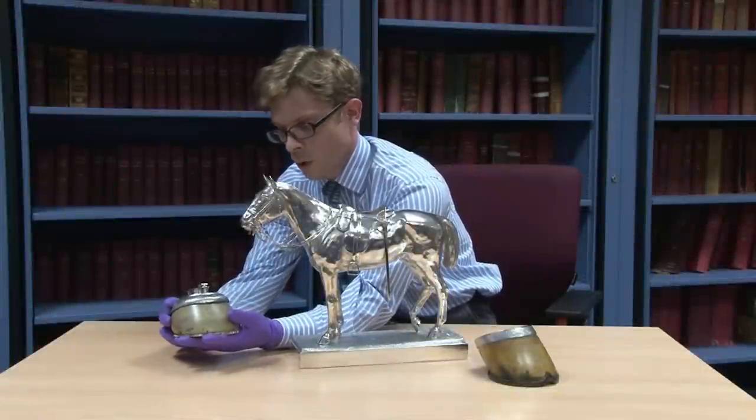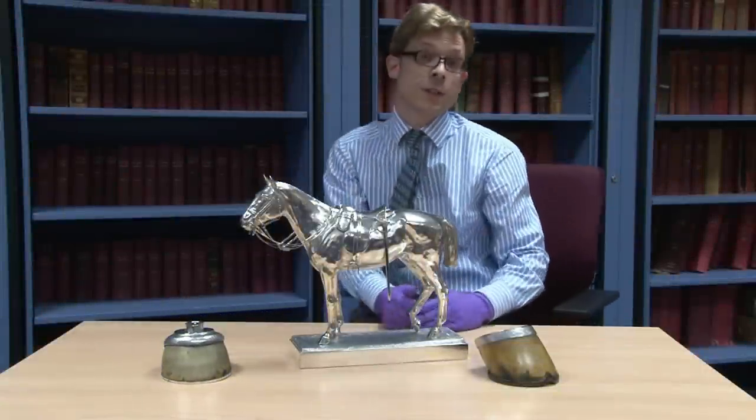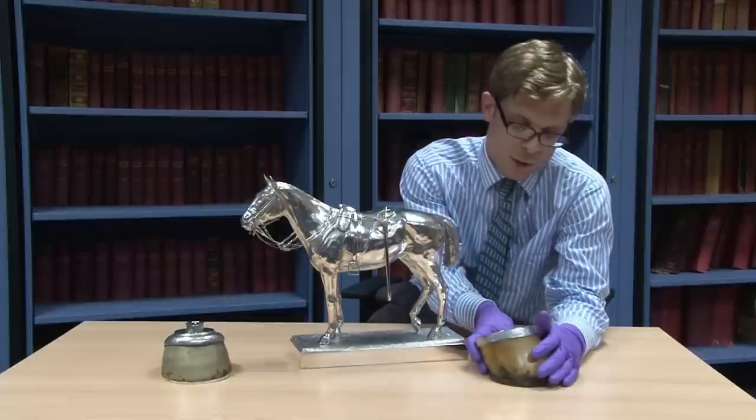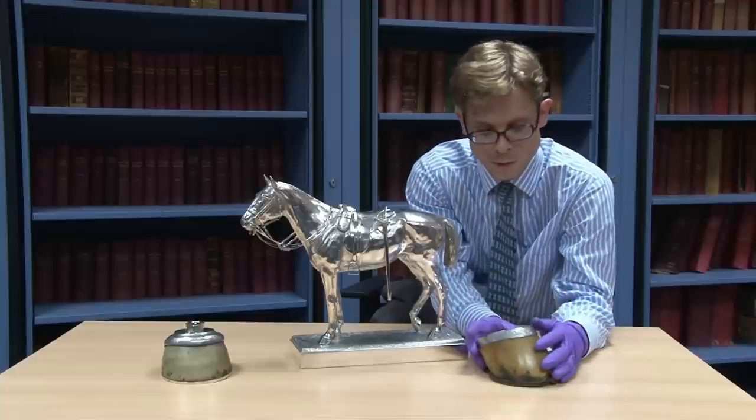These are horses' hooves from officers' horses, where after the horse's death they've kept the hooves as a memento, but also perhaps as a kind of memorial to the horse itself.